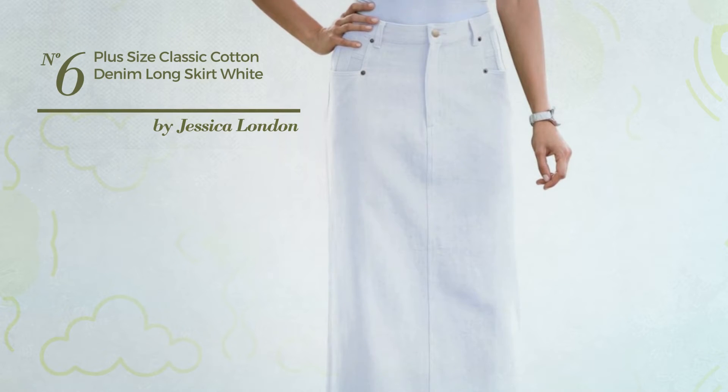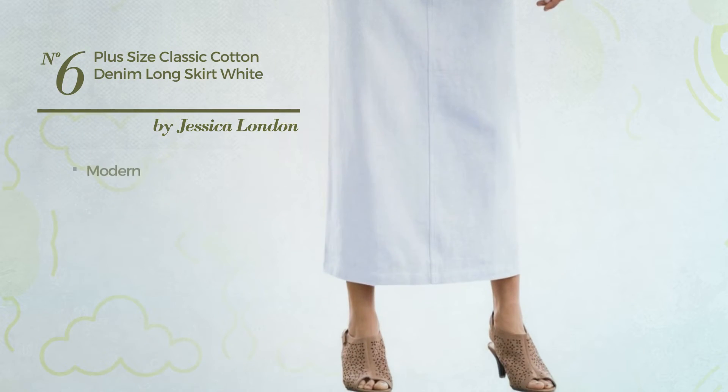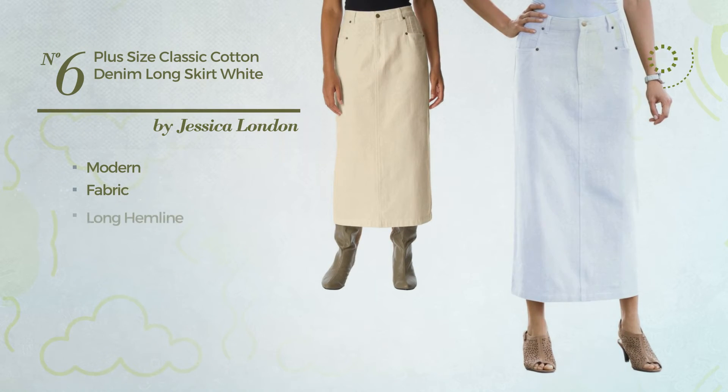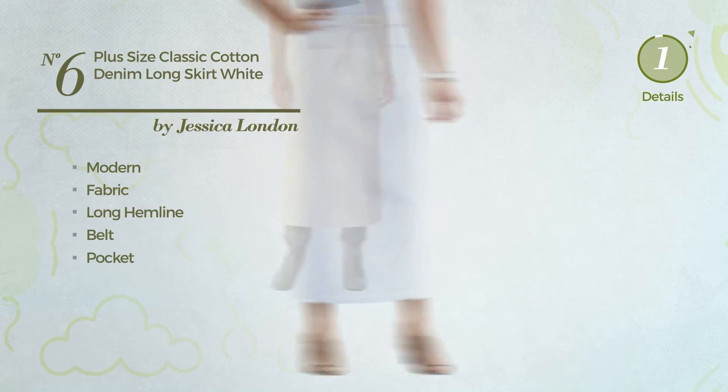Number 5: An All Night Midi Length Blouse Skirt featuring a delightful modern inspired design, crafted from comfortable fabric. This skirt includes a long hemline, belt, and pocket. Available in 6 other colors.